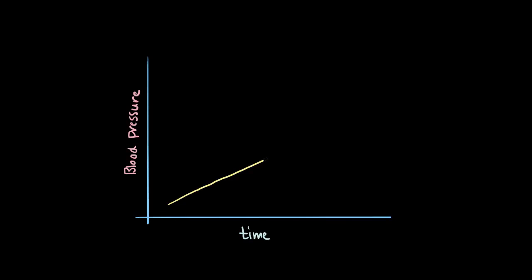Usually, if you have hypertension, your blood pressure gets higher and higher over the course of several years, and this slow rise also slowly causes complications. But because it's happening so slowly, there usually aren't any symptoms directly caused by high blood pressure.